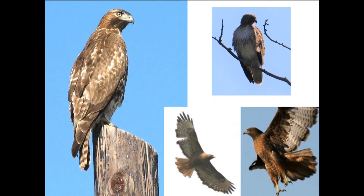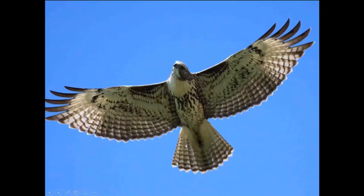Dark morph red-tailed hawks are beautiful birds, but the dark feathering covers features we look for, like the dark patagial bar. You're left with structure — that really wide, bulgy wing shape. The wide bulgy secondaries and broad finger-like primary tips are still a good feature to look at when comparing them to other hawks.